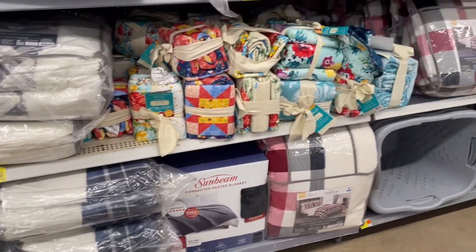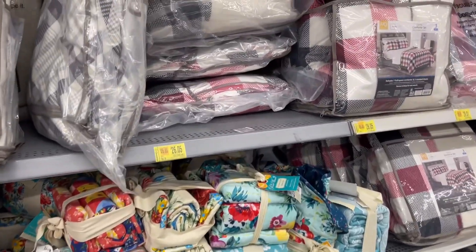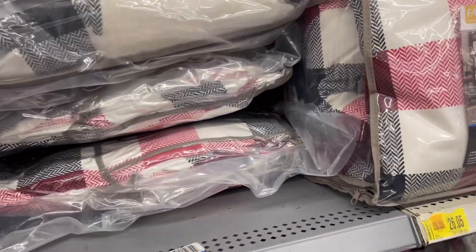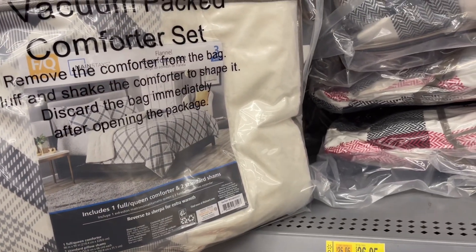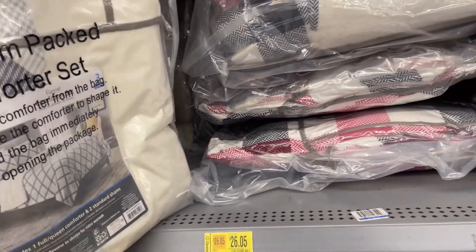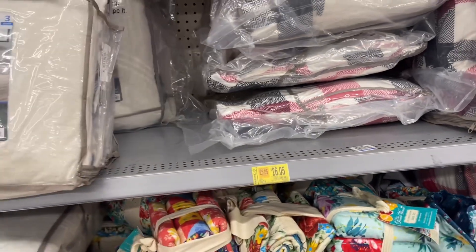Don't forget to subscribe for more deals like these. I think I'm going to go ahead and grab two of them.